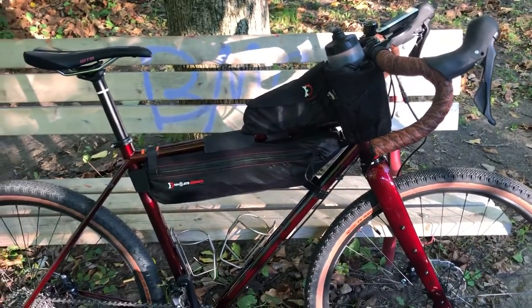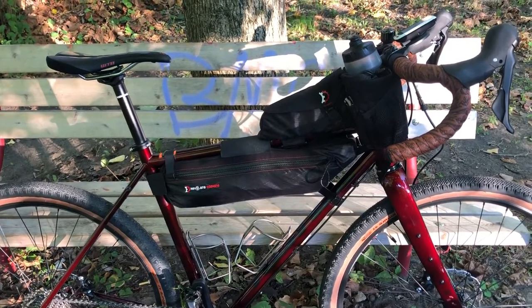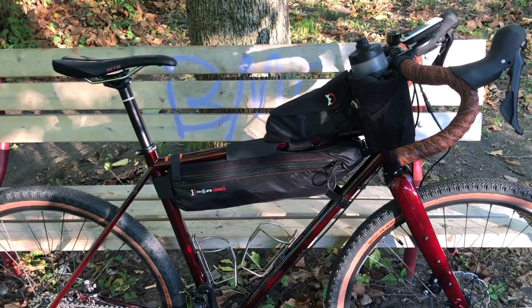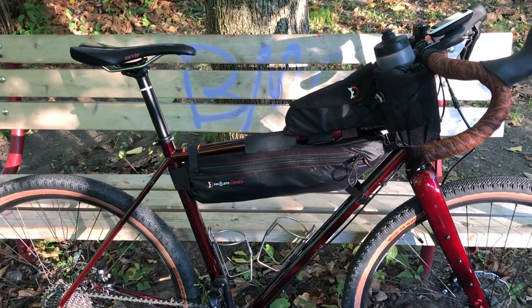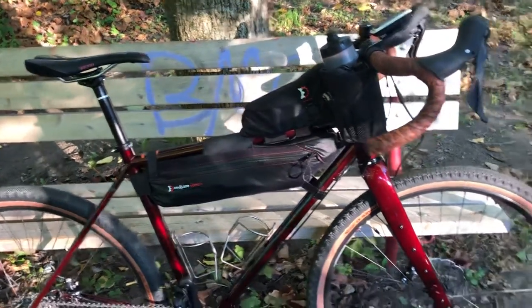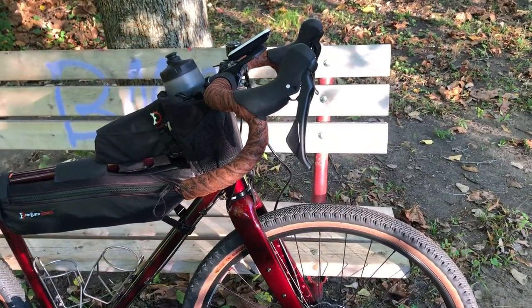If I changed to a smoother tire it would probably hold its own against the Revolt. To summarize the bike: it's extremely playful, keeps a really good pace, and I just like the bike overall. The ride is great — very nimble, flexible, climbs well, accelerates very well, and maintains speed well.